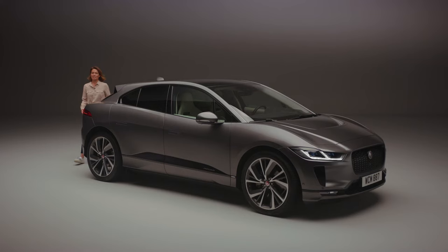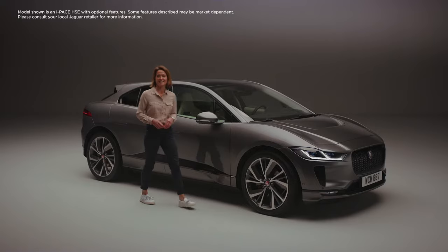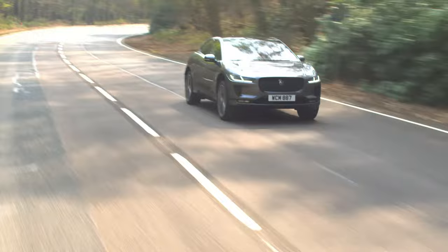Electric cars are booming in popularity, and what you're looking at here is one of the best — the Jaguar I-PACE. Clean, smart, and with its five-star Euro NCAP safety rating, this is the ultimate electric performance SUV, delivering sustainable sports car performance.